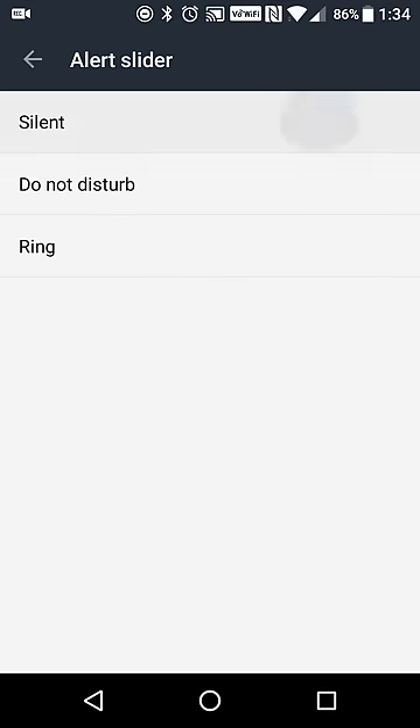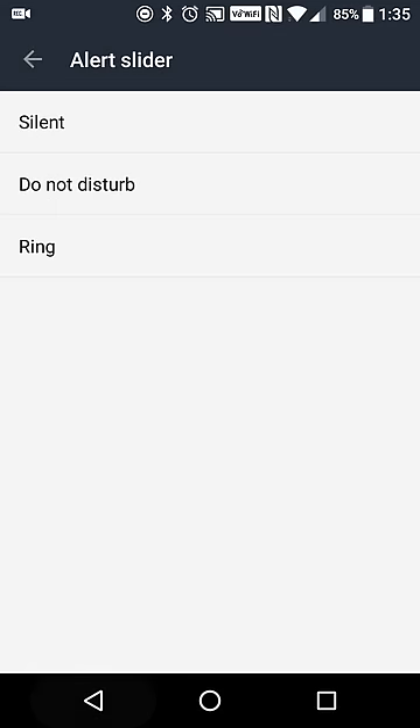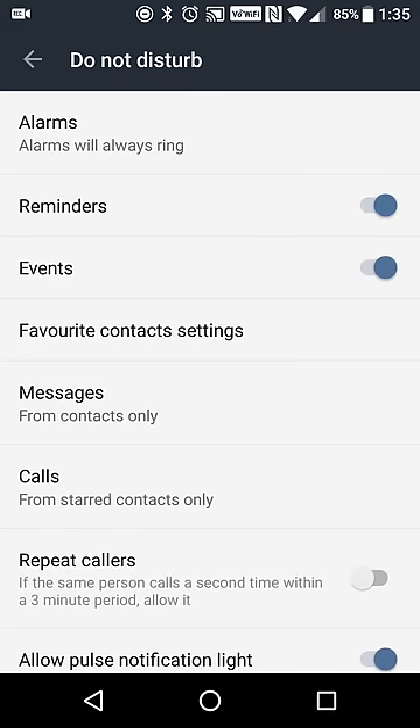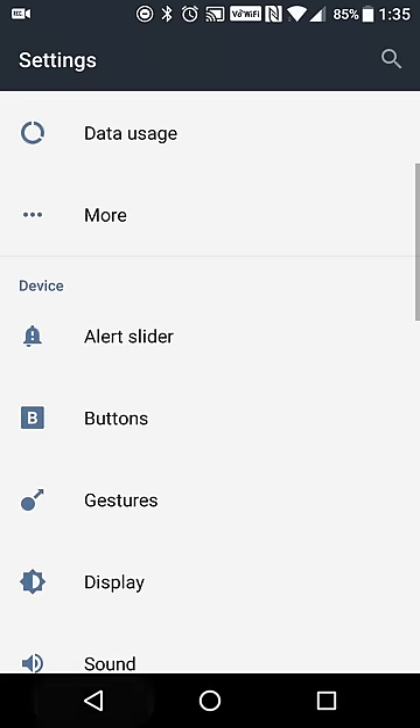It does offer an alert slider, so if you want to easily switch between silent, do not disturb, and normal ring modes, you can easily toggle that. In silent mode you can silence your media and enable or disable vibration. Do not disturb lets you customize what alerts still come through — for example, if you want your reminders, events, and only starred contacts to reach you, you can select those options, and also set the pulsing notification light if you're going to have it on your desk.